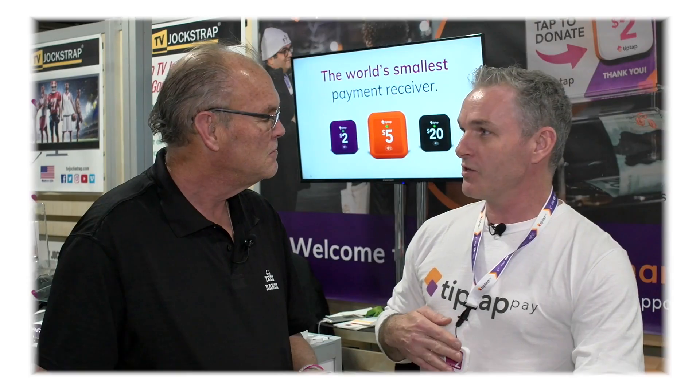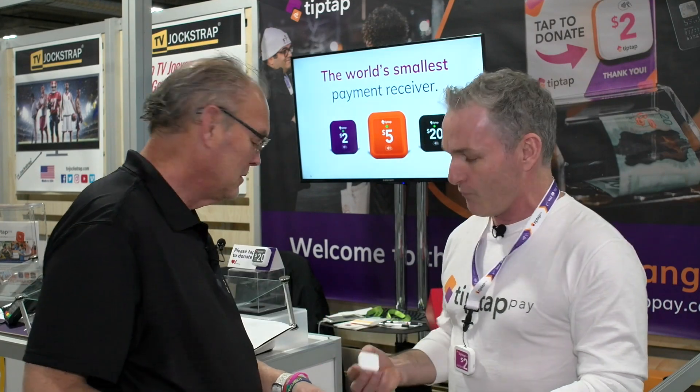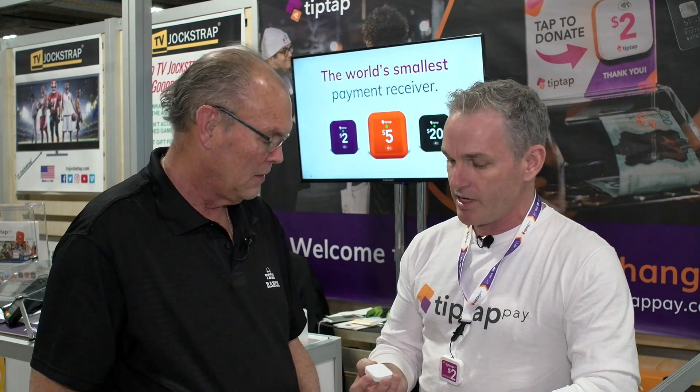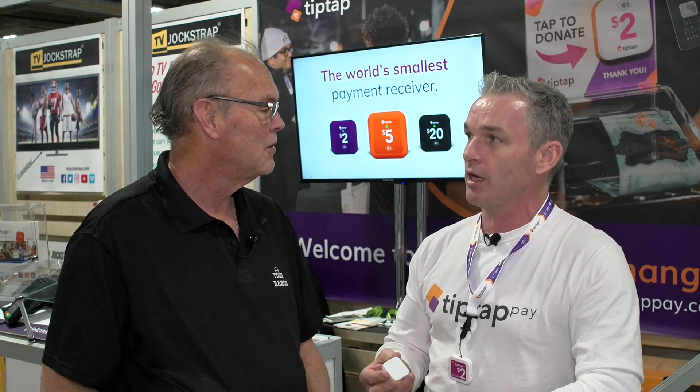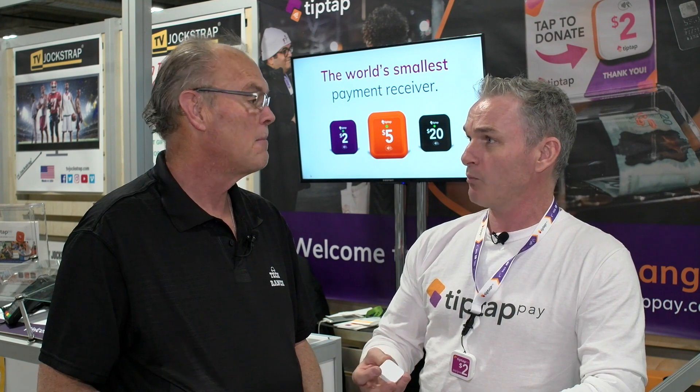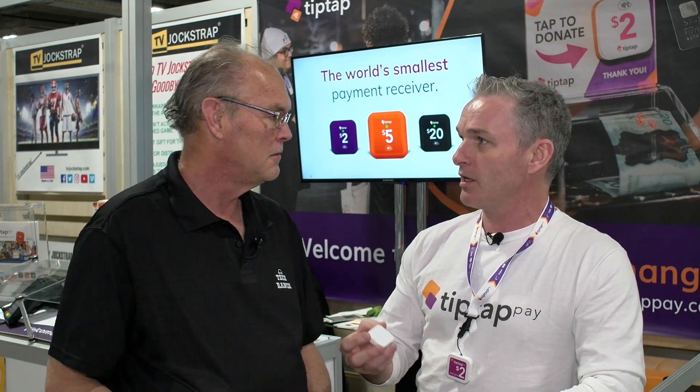These units are prototype units. I actually have one of our final manufactured units — you can see it's going to be a little bit smaller. They're going to retail for about $20 a unit. But we're also working on monthly payment programs so that people can pay $2.99 or $5.99 and transact with their unit, which might make it easier for somebody to try it out and see what the experience is.